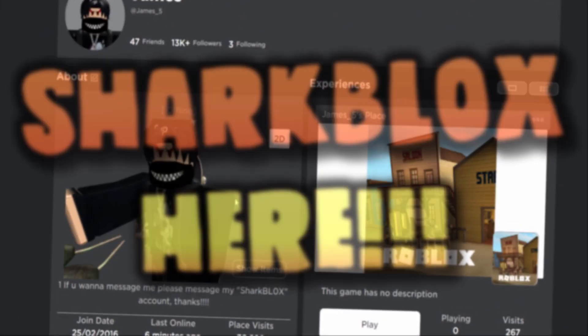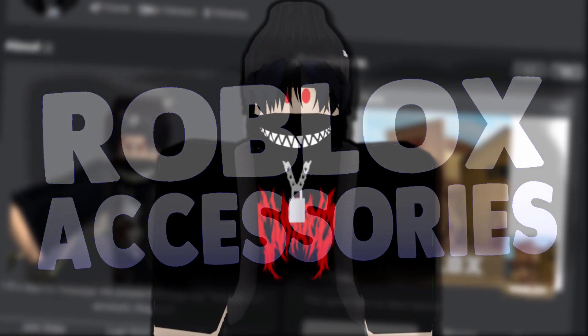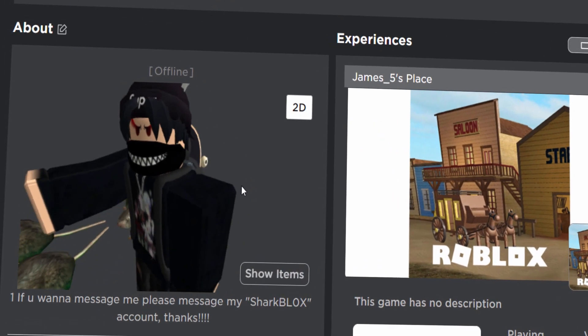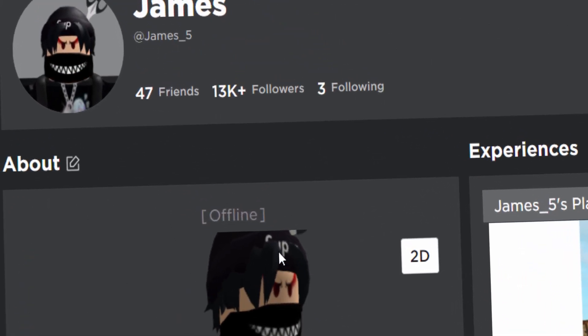How's it going guys, Shoplux here, welcome back to another free accessory video here on the channel. I know I have been making a lot of these types of videos recently, I promise I do have some other random content coming fairly soon, but in today's video we are going to be getting some free accessories from the avatar shop.